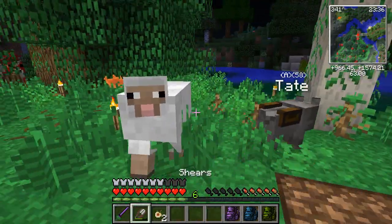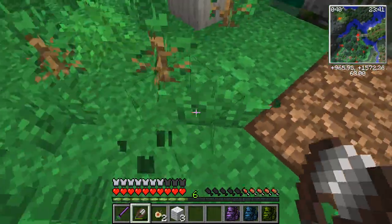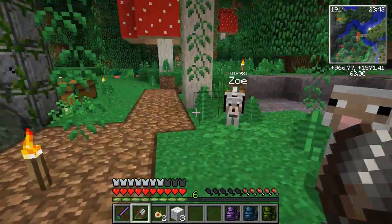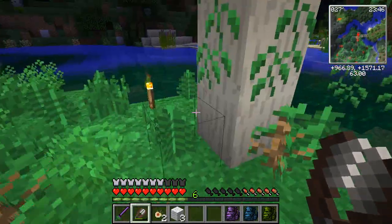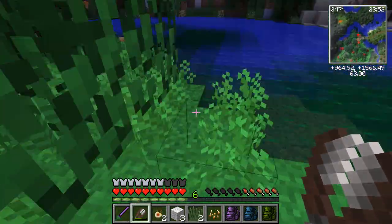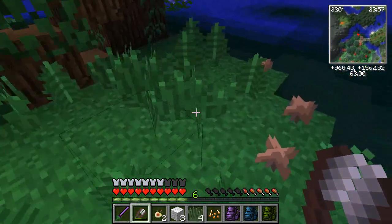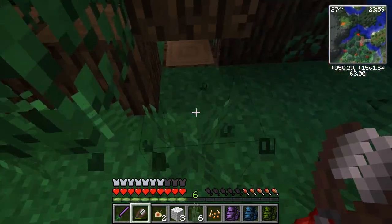Hello sheepu! Do you mind if I shear you? Thank you very much. And let me gather up this grass — if my dogs would let me. Okay, there's one grass, two grass, three grass, four grass, five grass, and six grass.